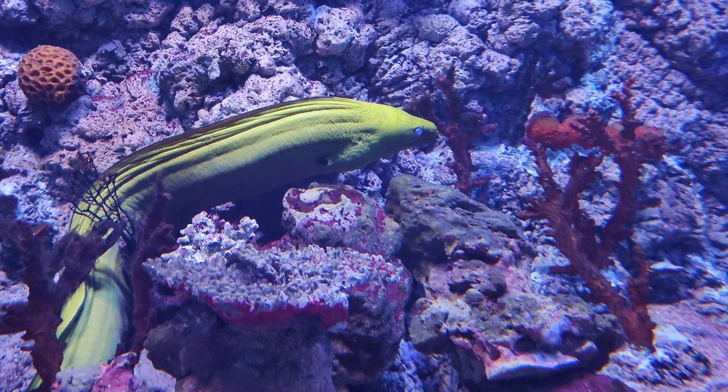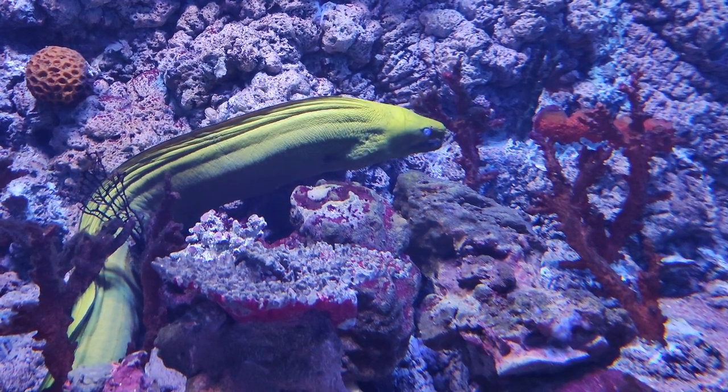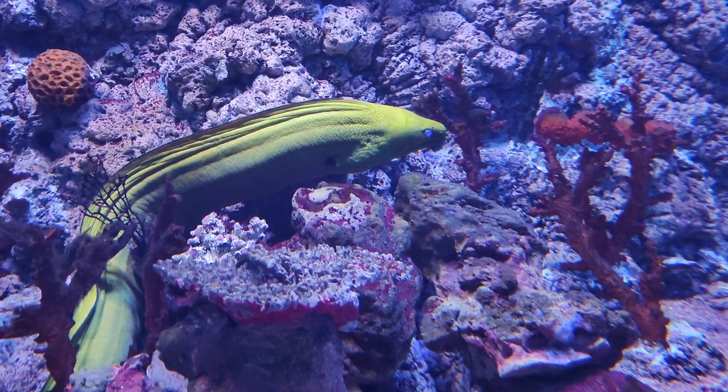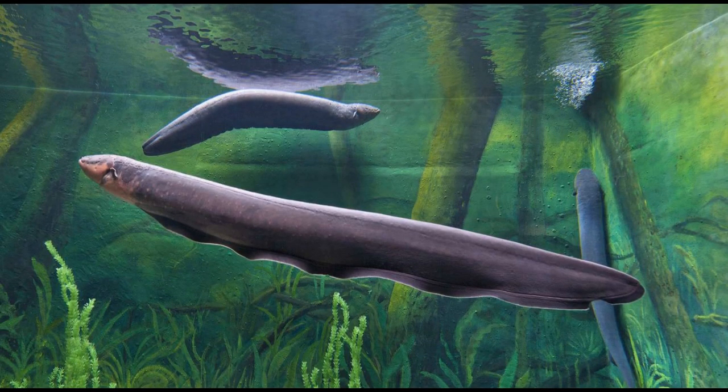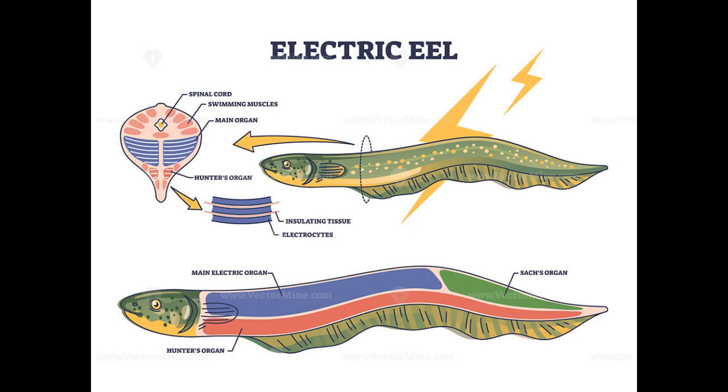Now, let's dive into the shocking world of electric sensitivity. Meet the electric eel, a fascinating creature known for its ability to generate electric shocks. Also known as Electrophorus electricus, it is a species found in the freshwater rivers of South America. Despite its name, the electric eel is not actually an eel, but a type of knife fish. It possesses an extraordinary adaptation that allows it to produce powerful electric shocks. When the electric eel wants to generate a shock, it sends signals from its brain to the electrocytes, triggering the release of electric pulses. The pulses can vary in strength and duration depending on the eel's intention — it can emit low-voltage pulses for sensing its surroundings or produce high-voltage shocks for defense or stunning prey.